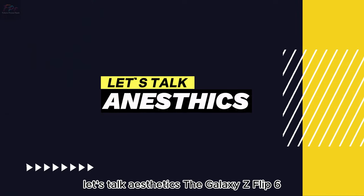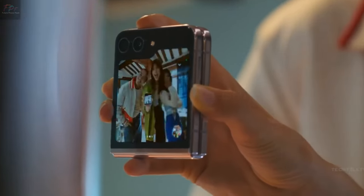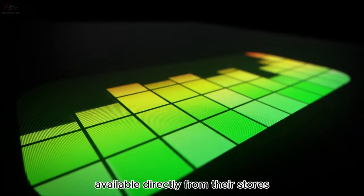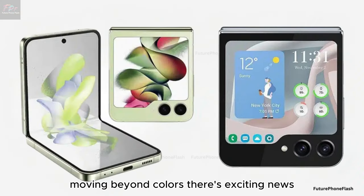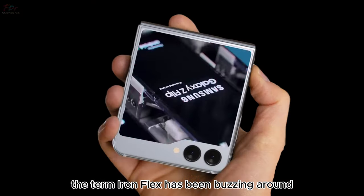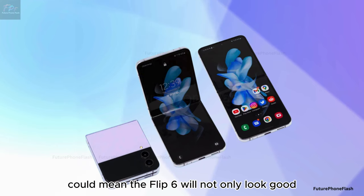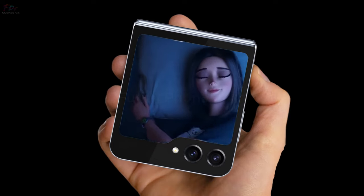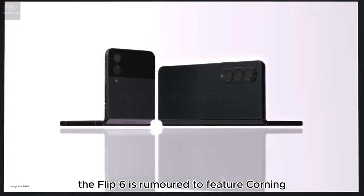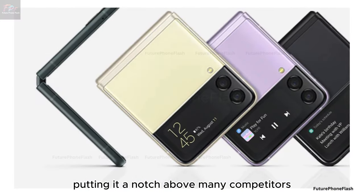Let's talk aesthetics. The Galaxy Z Flip 6 is rumored to dazzle us with a fresh palette including light green, light blue, silver, and yellow, with some exclusive hues possibly available directly from Samsung's stores. On the durability front, Samsung's focus on Iron Flex suggests a leap in foldable screen toughness. Similar to the robust Galaxy S24 Ultra, the Flip 6 is also rumored to feature Corning Gorilla Armor, promising enhanced scratch and glare resistance and putting it a notch above many competitors in terms of screen protection.